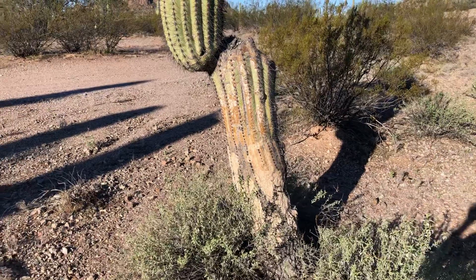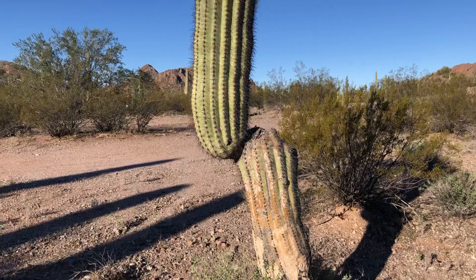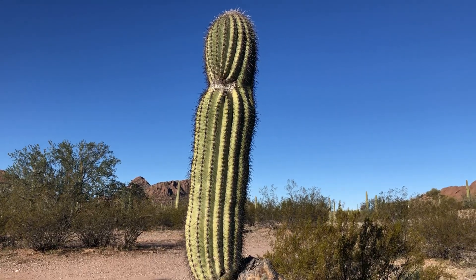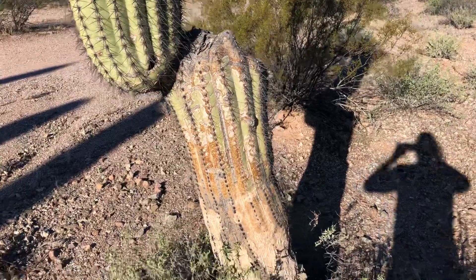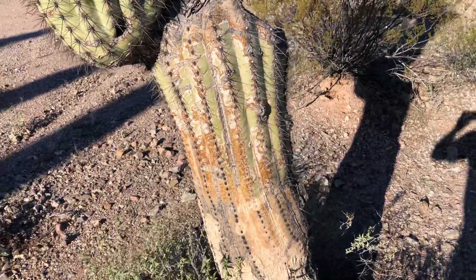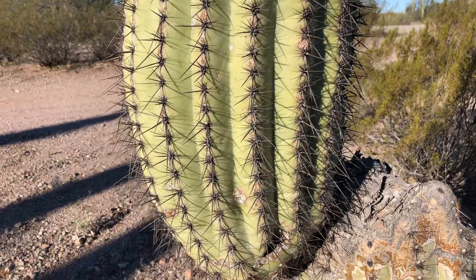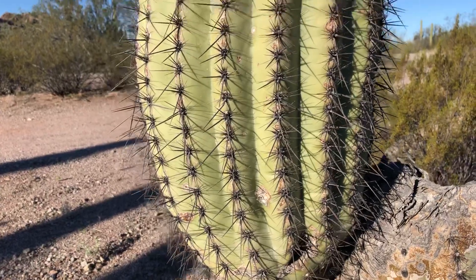But look at this — today's saguaro of the day. This one will be interesting to see what happens to it in the future. What will happen with this arm? Will there be small arms that grow out of this base? Will this arm hold up? But right now it is a gorgeous saguaro.